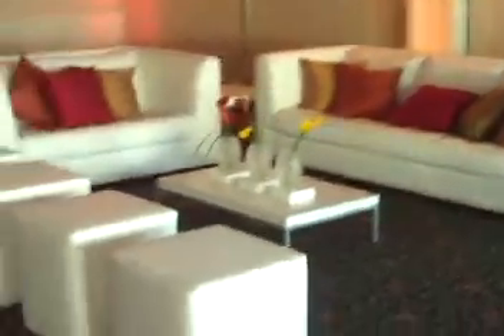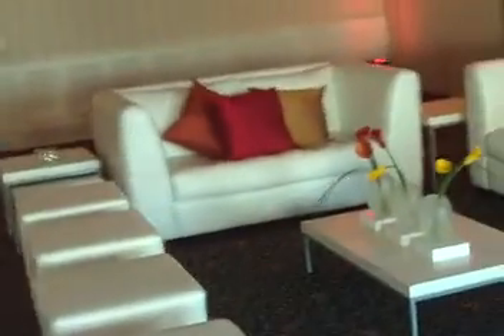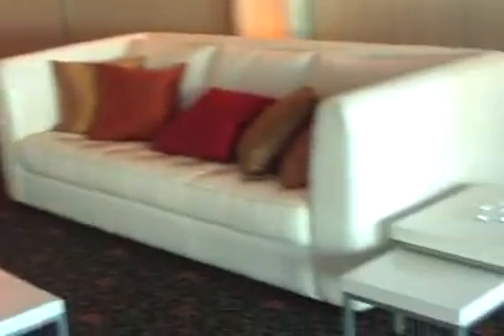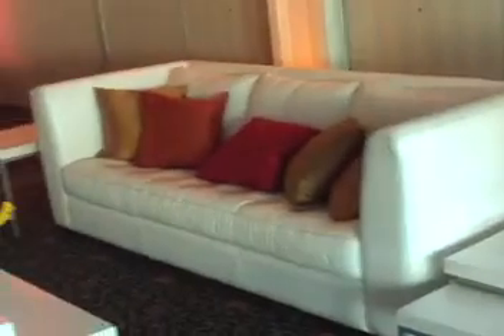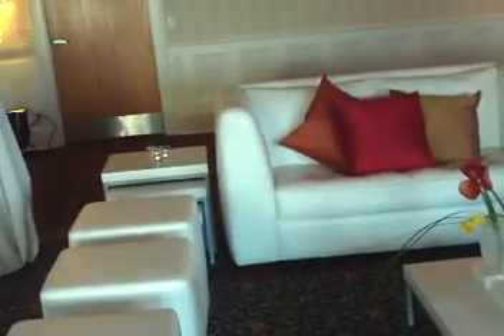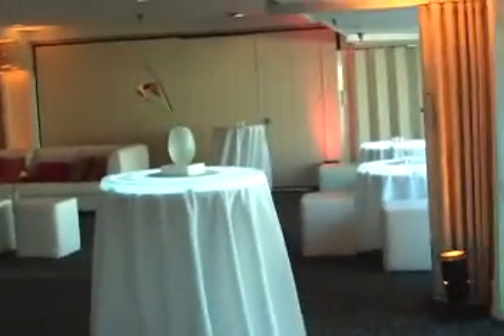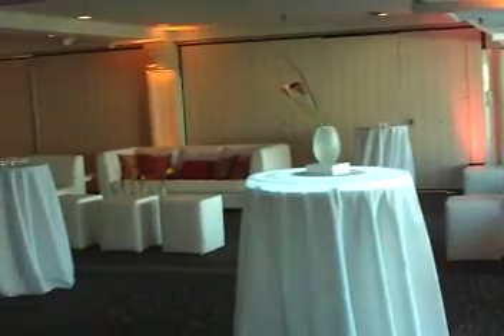Big fluffy couches, some more seats. And this is just their social area for the evening. The couches are very, very comfy. I'm going to come over here and give you another view of the room as much as I can.